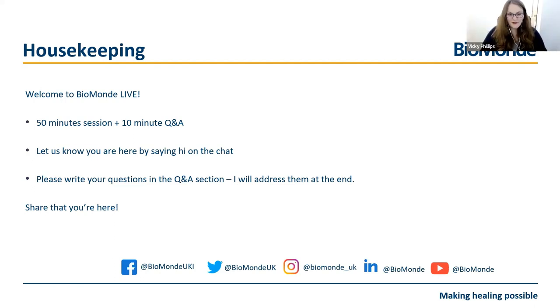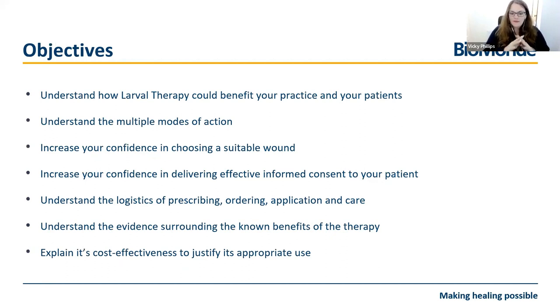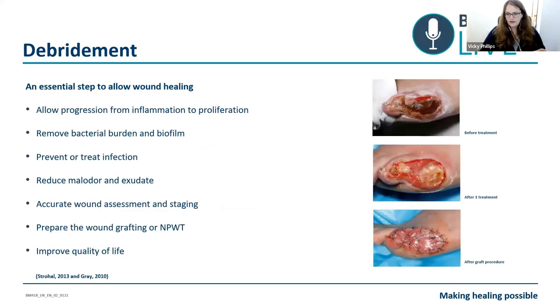Thank you very much, and thank you for everyone who's here after a little bit of a break in the webinars. We're going to be doing a good rounded session today - this is a great session if you are brand new to larval therapy, but also if you just want a refresher as well. We're going to have a look at how larval therapy can benefit your practice and your patients, how the larvae works, how to increase your confidence in choosing wounds that are suitable, and making sure that you're happy talking to patients about what larval therapy is and what they can expect during the treatment. We'll go through the logistics of prescribing, ordering, and application, and I've got some evidence to back up the known benefits of larval therapy, and we'll talk a little bit about cost effectiveness as well. But before we get started, I do want to touch a little bit on debridement. So the first and main reason you might use larval therapy is for debridement.